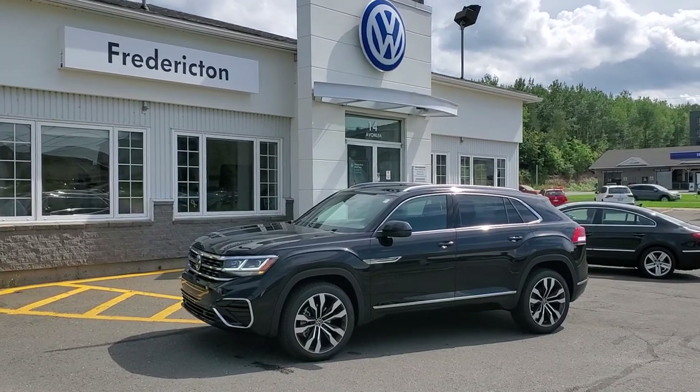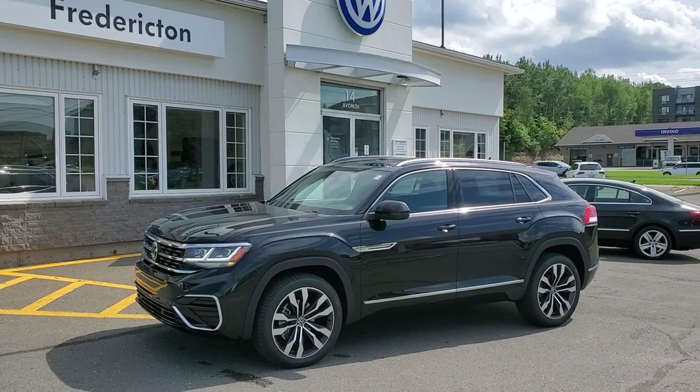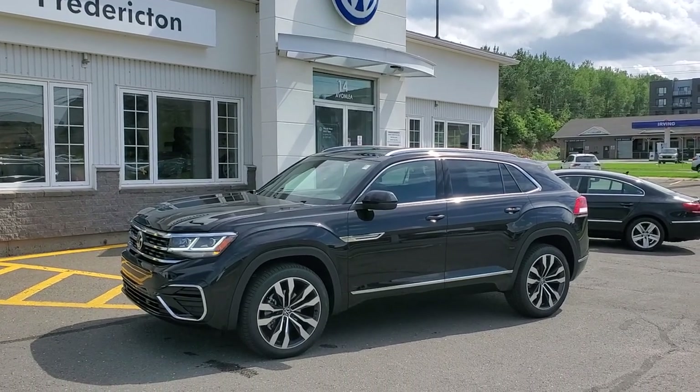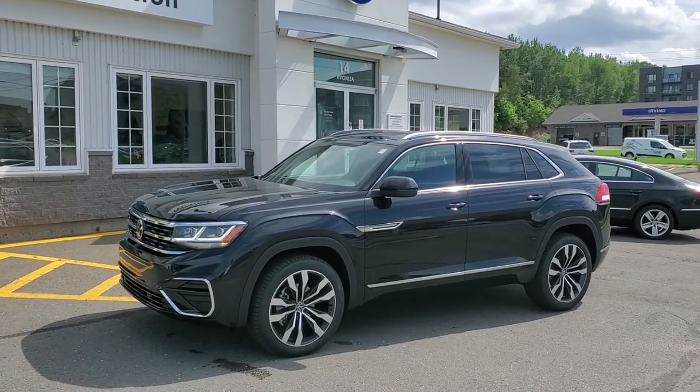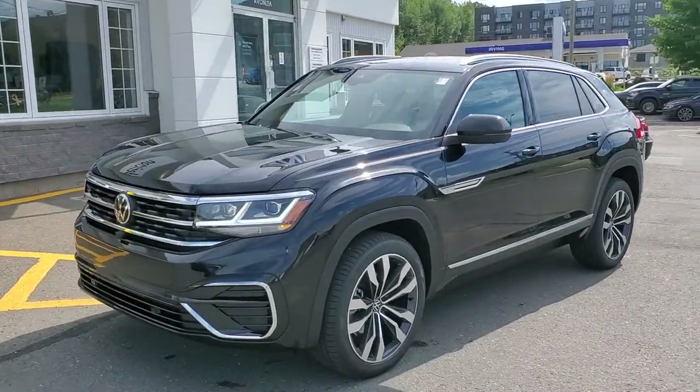Hey there, thanks for checking out this 2023 Volkswagen Atlas Cross Sport. This is the Execline trim level with factory R-Line package in deep black pearl with Titan black leather interior. This is as loaded as it gets.